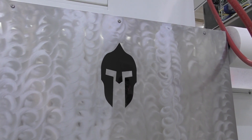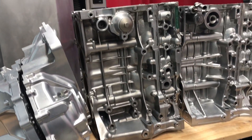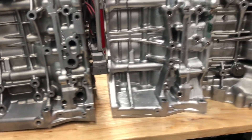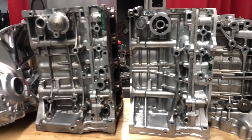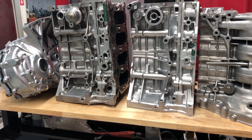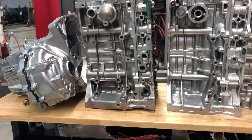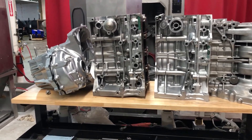Right now in the Gladiator we're getting 90 to 95 percent cleanliness on the part. There is a little bit of touch-up work that would have to be done, but imagine doing this part in a manual system — this would take at least an hour and a half if not longer. I've personally done this before back in the day on Honda blocks and transmissions, and it's very time consuming.